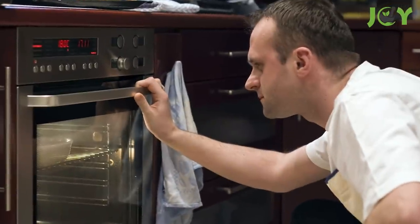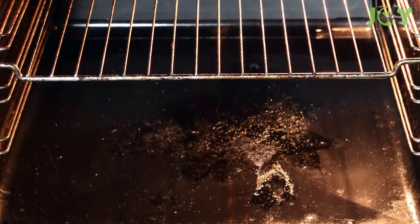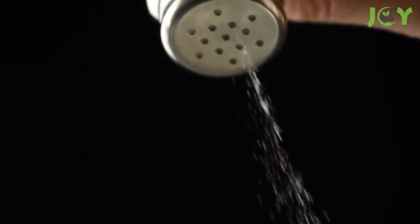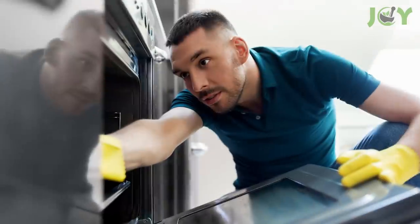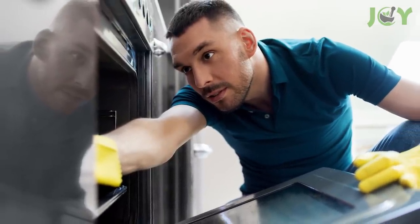Number 7 – Clean A Messy Oven. Did your latest lasagna bubble over while baking? To clean up the mess on the bottom of the oven, just sprinkle a handful of salt over it while it's still hot. The salt will help form a crust, making cleanup much easier once it has cooled.